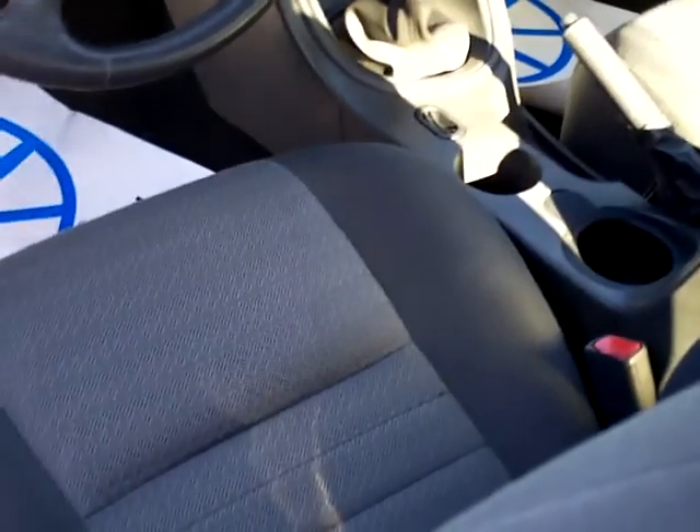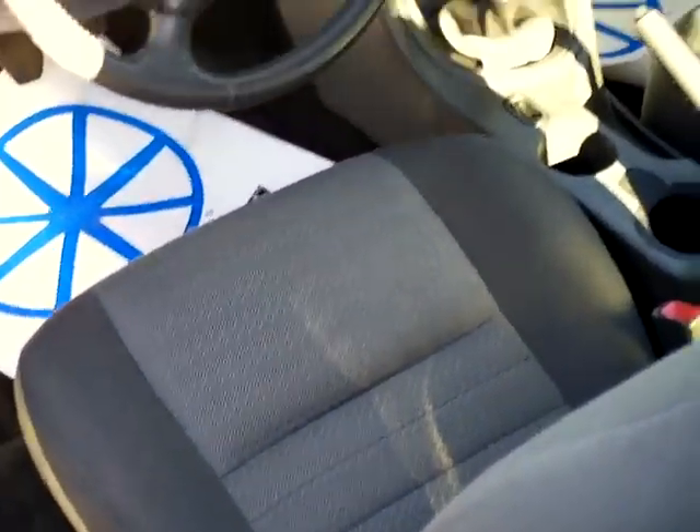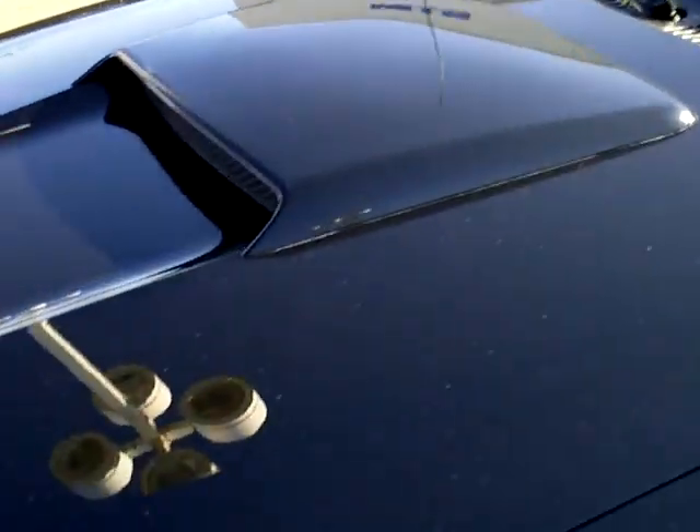Got the mock stereo system on there. Have fun in the sun. Roof looks pretty clean here. Got the hood scoop on down here. Nice.